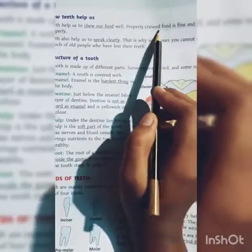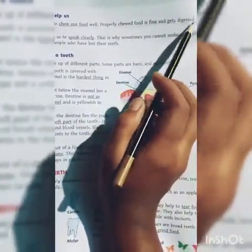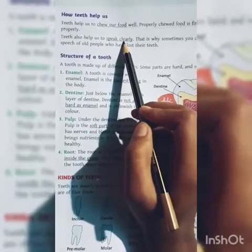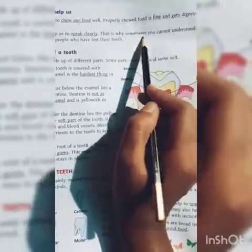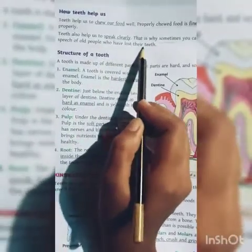When food is fine and digested properly, it is easier to eat properly. Teeth also help us to speak clearly. That is why sometimes you cannot understand the speech of old people who have lost their teeth.